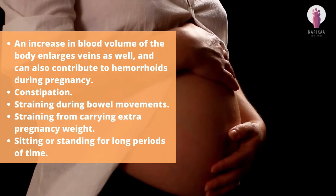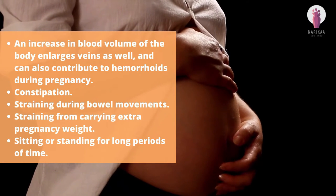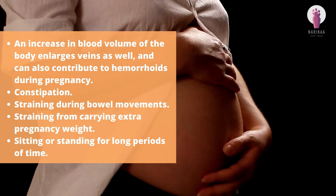An increase in blood volume of the body enlarges veins as well and can also contribute to hemorrhoids during pregnancy. Other causes include constipation, straining during bowel movements, straining from carrying extra pregnant weight, and sitting or standing for long periods of time.